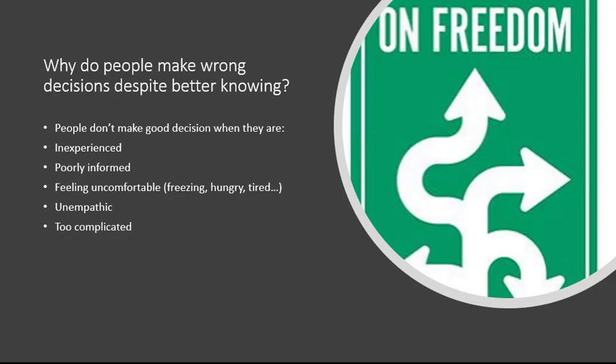People might also be poorly informed — they don't know there's a speed limit or a risk on the road ahead, so they don't understand why they should drive slowly. Then there are things like feeling uncomfortable: being cold, hungry, or tired. Or being in a hurry, or having things taking your attention — for example, if you're a parent with small children, coming home in the evening with cranky kids.